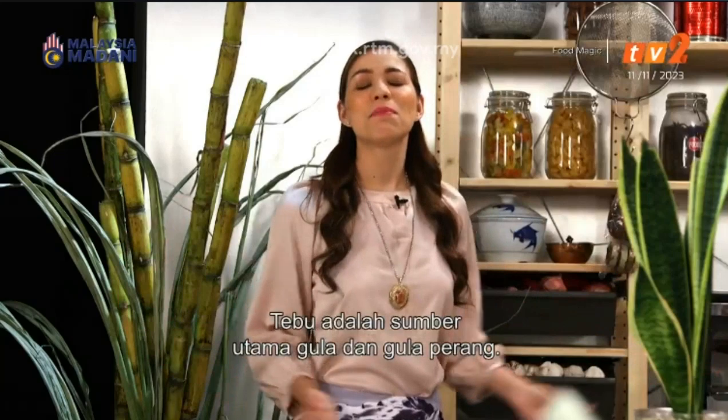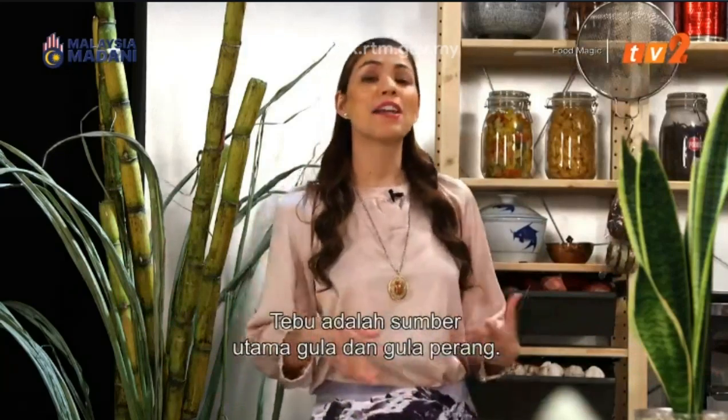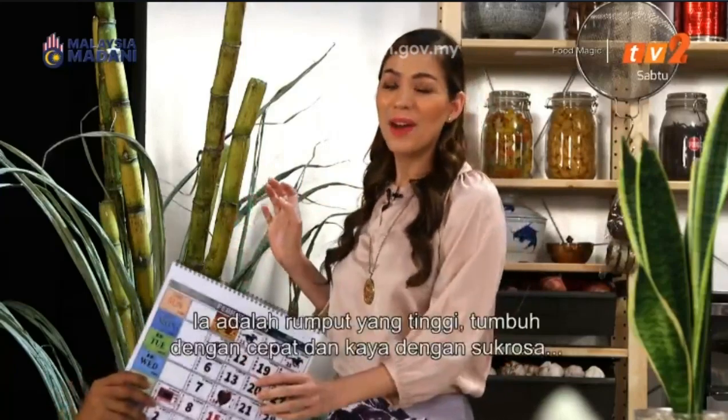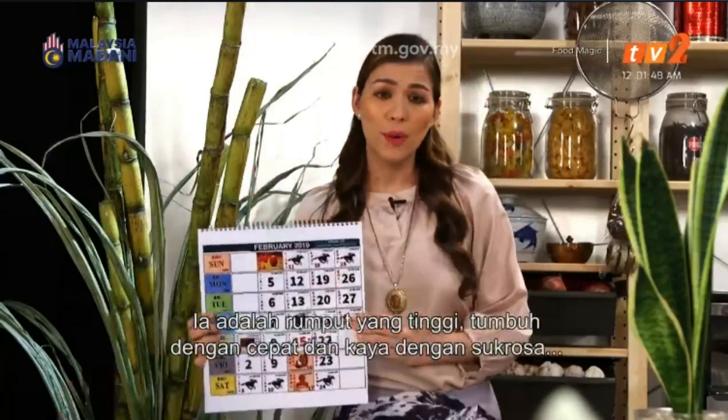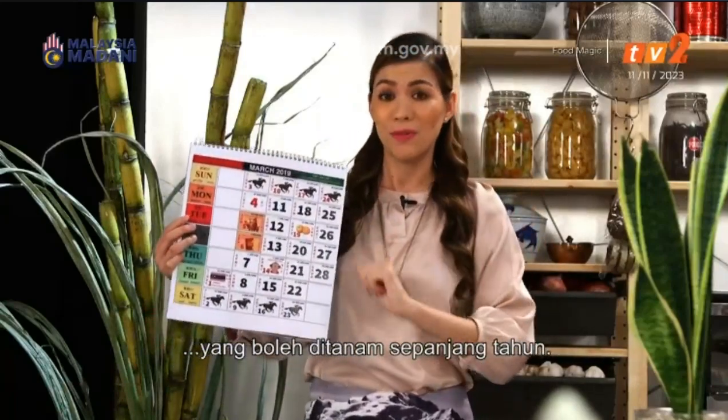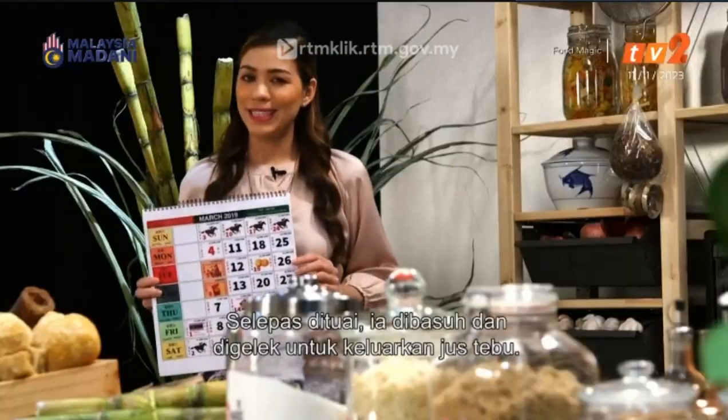Sugarcane is the primary source of refined and brown sugar, and it is in fact a grass. That's right — it is a tall, fast-growing, sucrose-filled, perennial grass that can be grown all year round. After harvesting, the plant is then washed and pressed to extract the sugarcane juice.